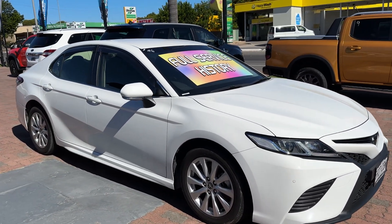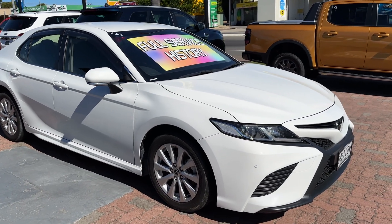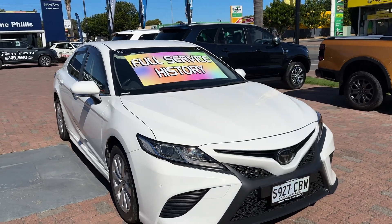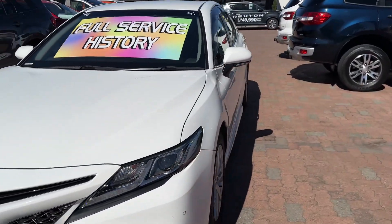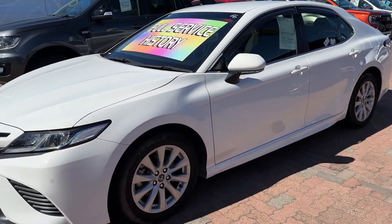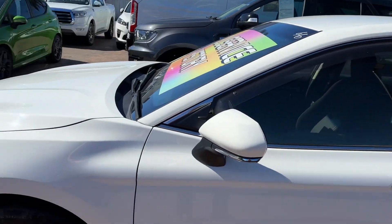You'll see in this video it's in tremendous condition. It's been through our workshop, had a full safety inspection, and all the servicing is up to date. It's actually a local car — one owner traded to us here. They traded in two cars, two Toyotas, so they've come to the dark side — they've gone to a Ford dealership and traded in their Toyotas, but they have looked after the Toyotas they had in great condition.